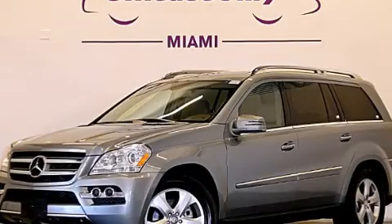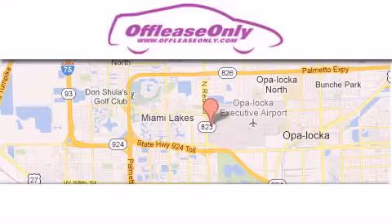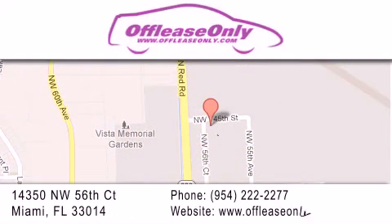Please call us today for more information on this great vehicle. Off-Lease Only Miami is located at Northwest 145th, just east off 57th Avenue, south of 826 and north of Crotigny. We apologize for some navigation systems not recognizing our address.